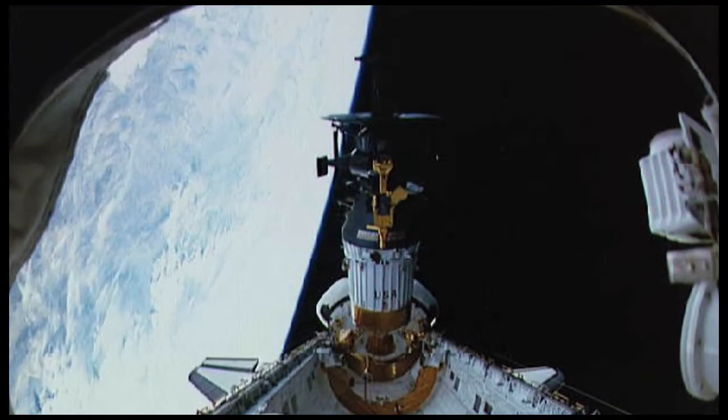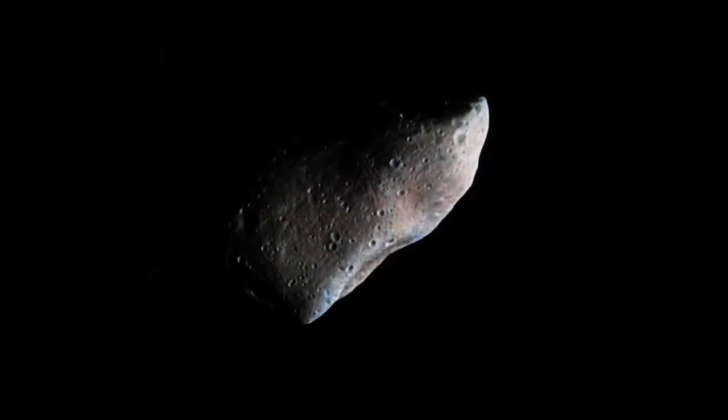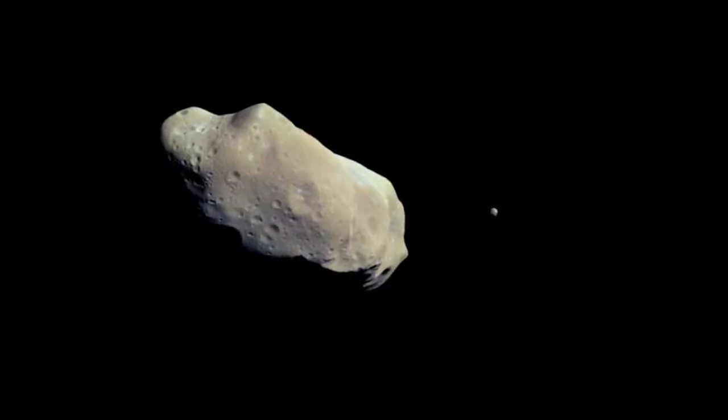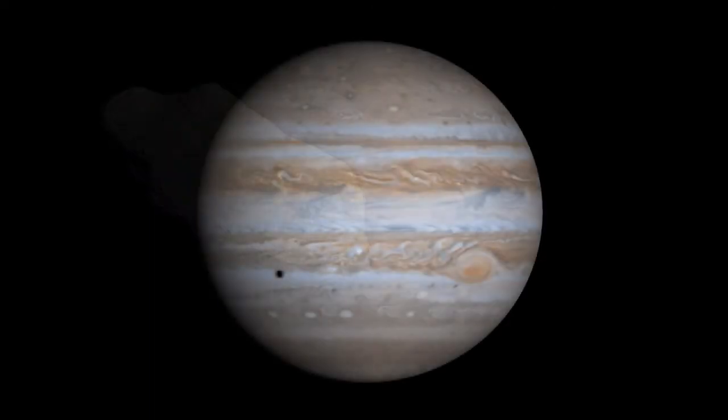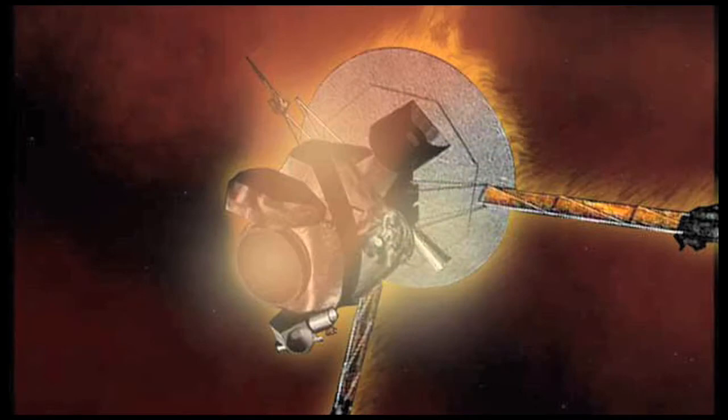Five months later, Atlantis deployed the Galileo probe, a mission to Jupiter. Galileo conducted the first asteroid flyby, discovered the first asteroid moon, was the first spacecraft to orbit Jupiter, and launched the first probe into Jupiter's atmosphere.